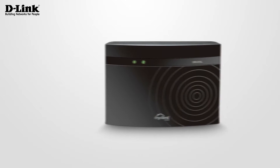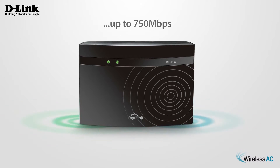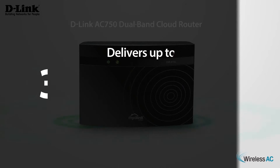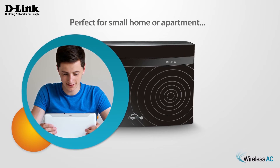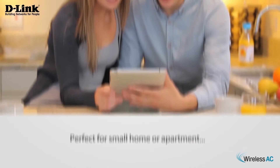Enjoy enhanced signal range and reliable connectivity with dual band performance up to 750 megabits per second for lag-free Skype chats and FaceTime with the D-Link wireless AC750 dual band cloud router, featuring dual band wireless speeds of up to 300 megabits per second on 2.4 gigahertz and 433 megabits per second on 5 gigahertz. The DIR810L is perfect for a small home or apartment, delivering wireless AC performance for fast video streaming and online file sharing.